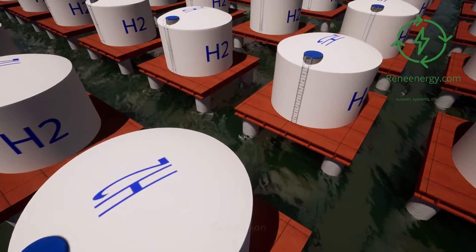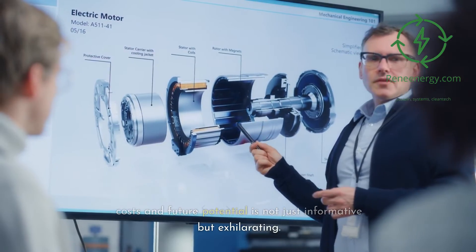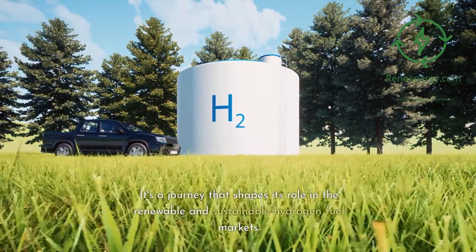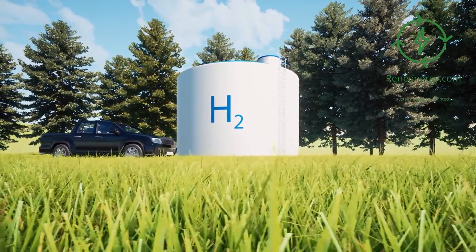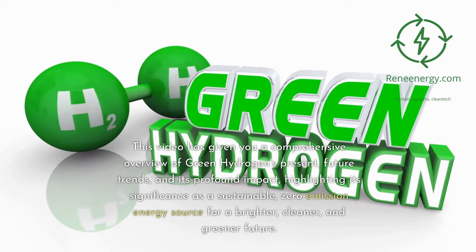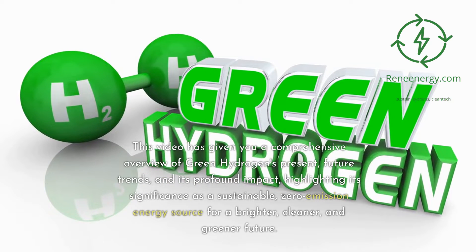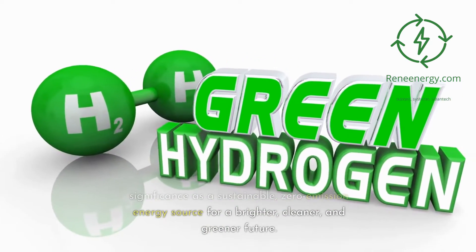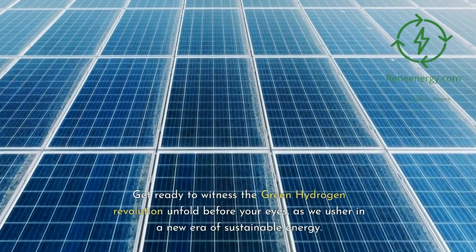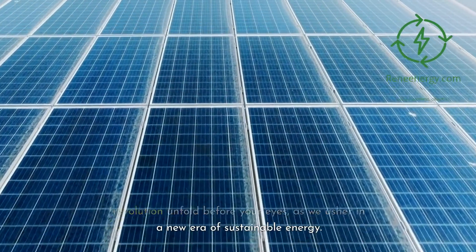In closing, the journey through green hydrogen's costs and future potential is not just informative but exhilarating. It's a journey that shapes its role in the renewable and sustainable hydrogen fuel markets. This video has given you a comprehensive overview of green hydrogen's future trends and its profound impact, highlighting its significance as a sustainable, zero-emission energy source for a brighter, cleaner, and greener future. Get ready to witness the green hydrogen revolution unfold, as we usher in a new era of sustainable energy.